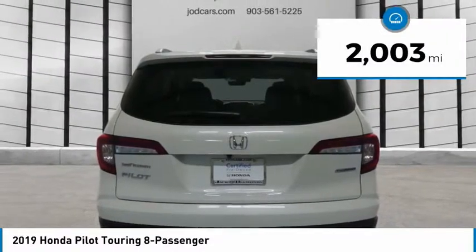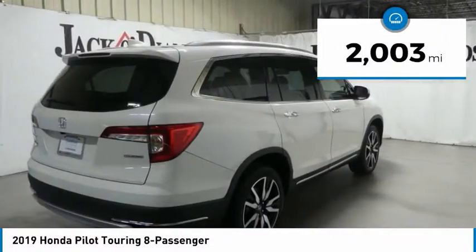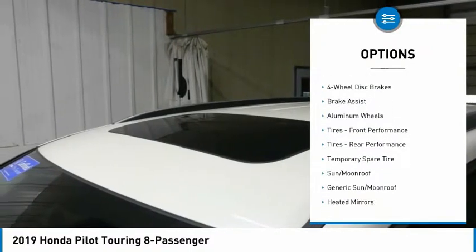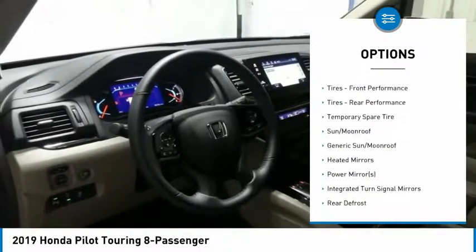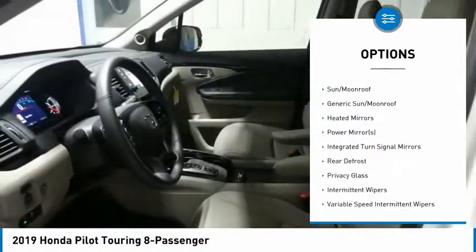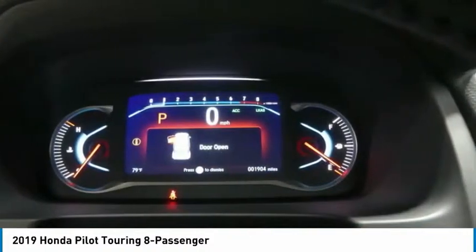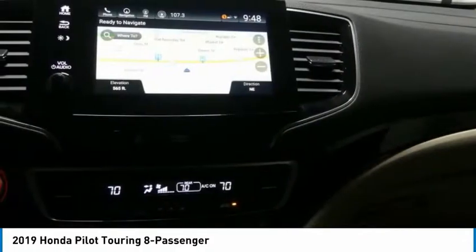This vehicle has less than 3,000 miles. Here are some of this vehicle's great options: anti-lock braking system, power liftgate, power passenger seat, navigation system, steering wheel audio controls, leather-wrapped steering wheel, Bluetooth, power steering, and adjustable steering wheel.